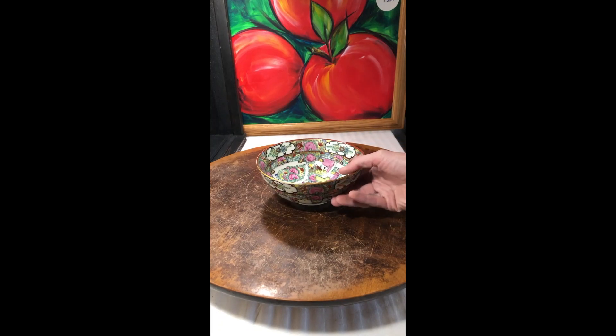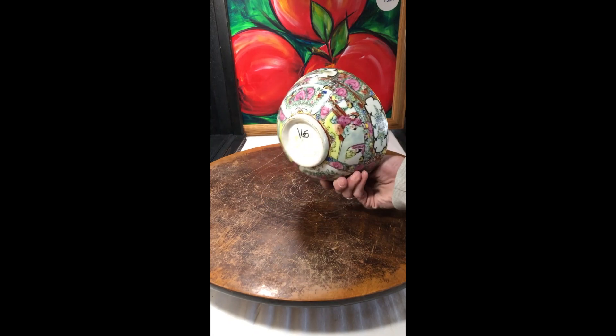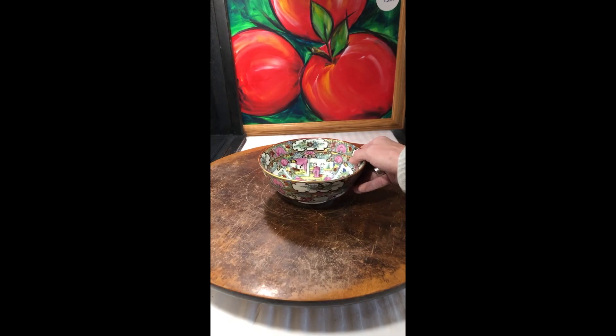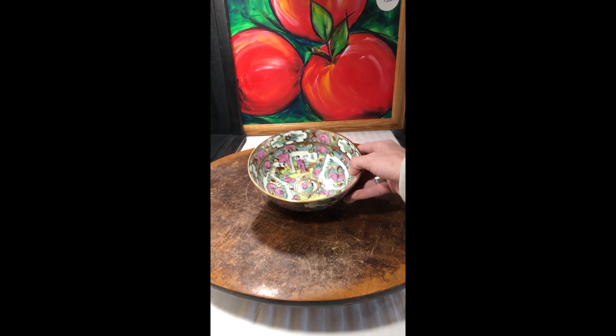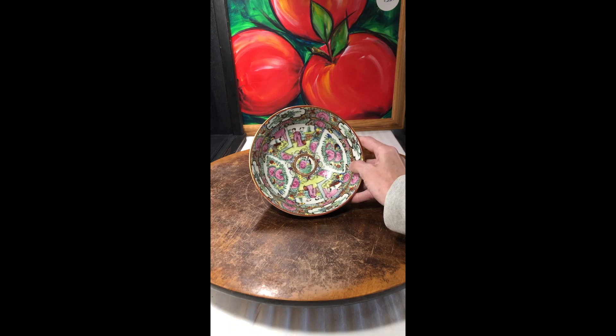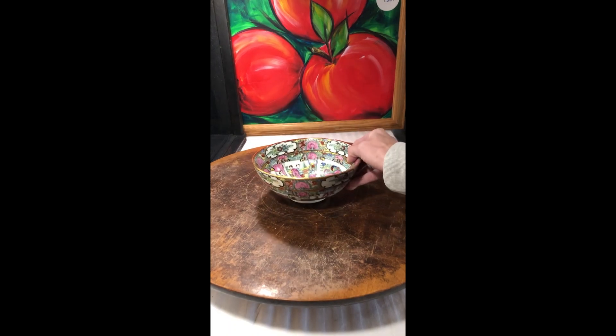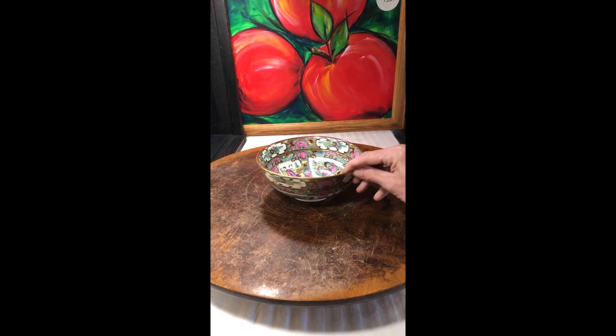First up, we have this beautiful Moriage Japanese bowl that will be listed. It's got some great details of the figures — the florals are just beautiful — and that's going to be one of the first things listed.